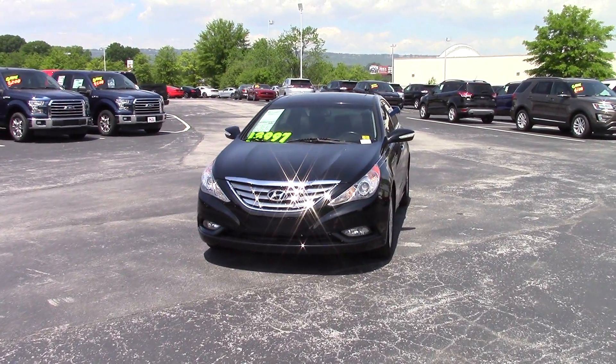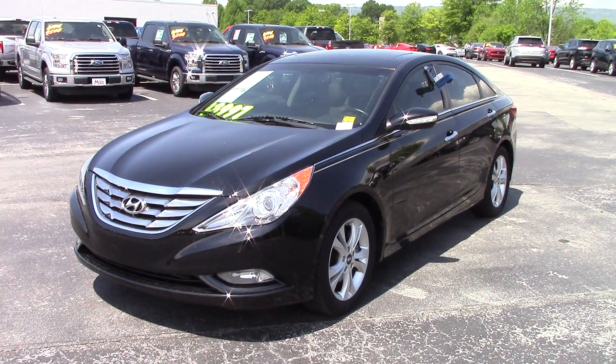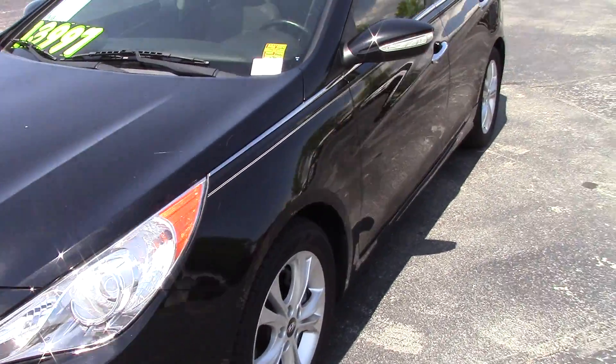Hey Nissen, this is Dylan Calkins over here at Marshall Mies Ford, standing in front of this 2011 Hyundai Sonata. It is a limited model and it happens to be the one that you had requested information on. This one's going to be on sale at $13,997. It's just a gorgeous car at that price point.